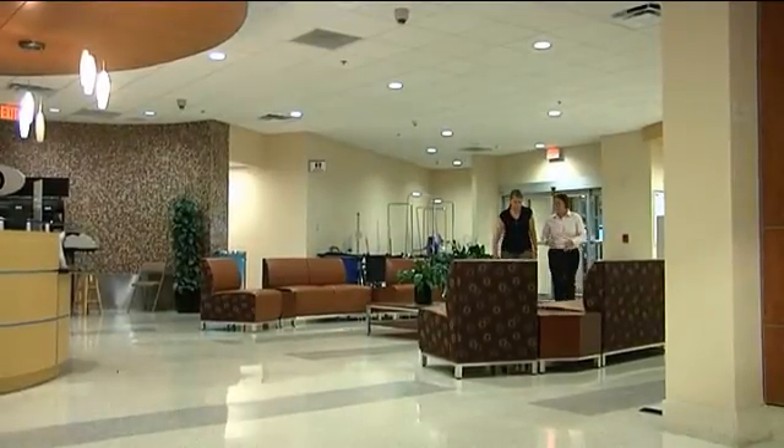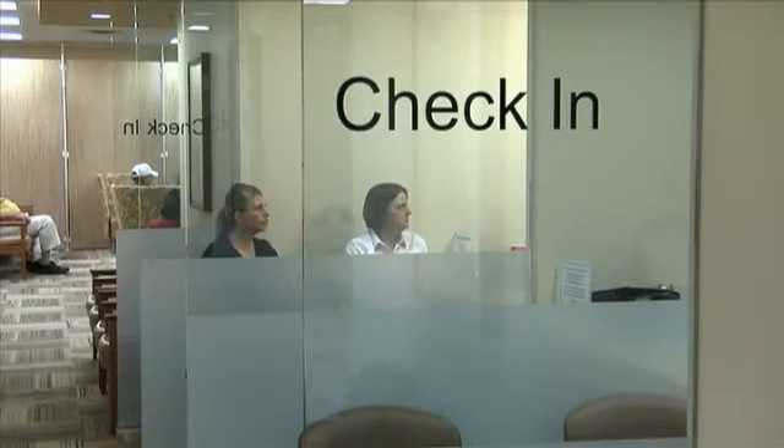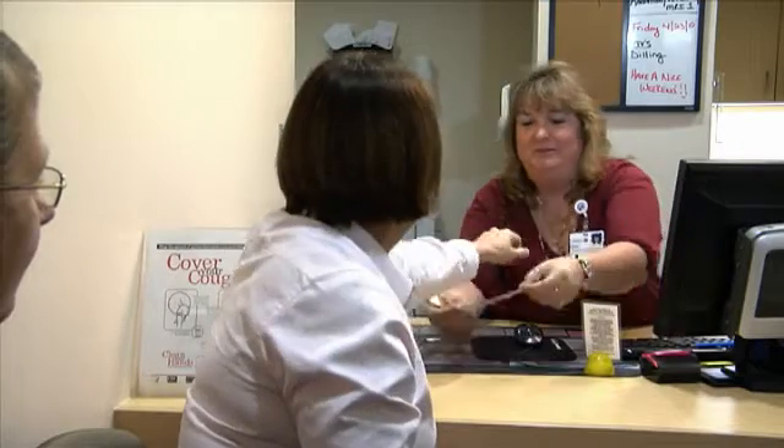The radiation clinic is located on the first floor of the main building next to the Blue Valet. When you arrive, please register at the front desk. A staff member will check your name and your birth date and place an identification band on your wrist.